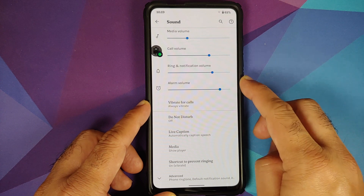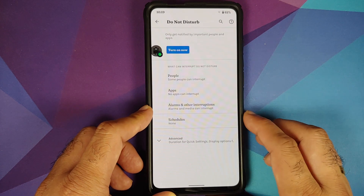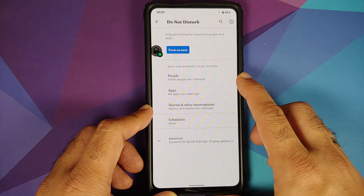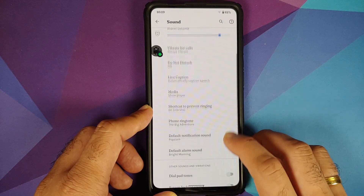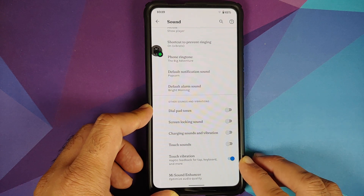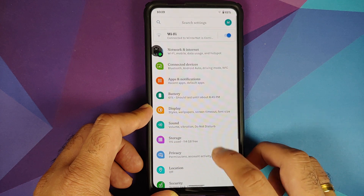In Sound, you can configure media volume, call volume, ring and notification volume. You also have Android 11 style Do Not Disturb which can be configured on a people, app, and alarm basis. Live Caption is there and works without any issues. You also have Mi Sound Enhancer baked into the build.